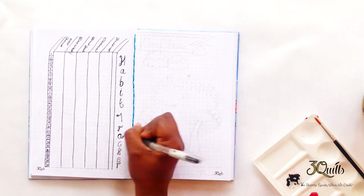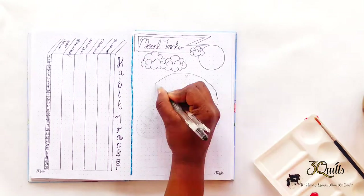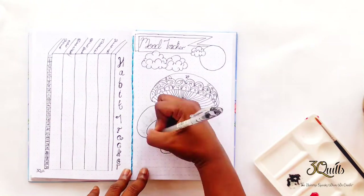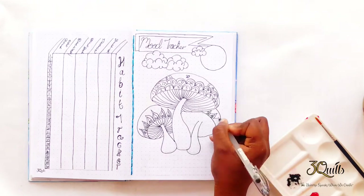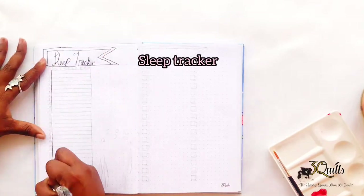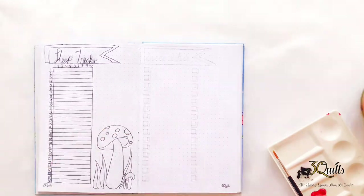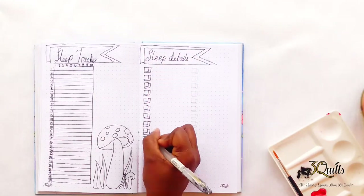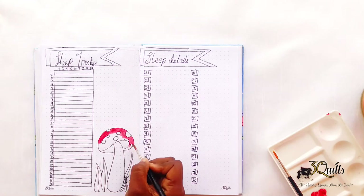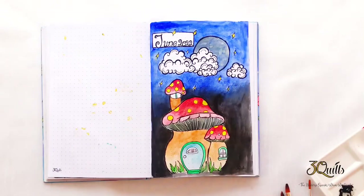For my mood tracker I usually always do them where you color code your mood, so I drew a psychedelic looking mushroom and you just color code the moods as you go along your days. Lastly I have my sleep tracker, which I keep very simple — I just track the days and the amount of hours I would have gotten sleep for that day. On the next side of the page I have sleep details where I jot down very briefly what would have probably affected my ability to get a full night's rest.